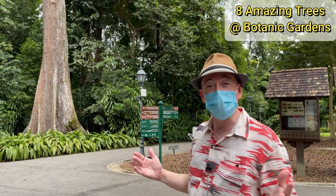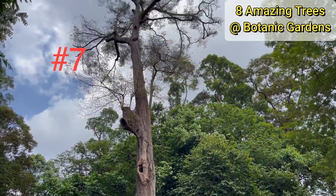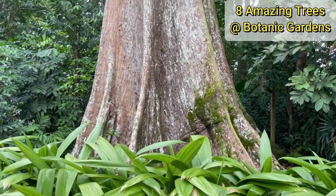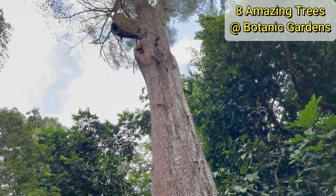Standing almost 50 meters tall, this is one of the tallest trees in the whole of the botanic gardens — this is the Jellawai tree. Back in the 1980s it was struck by lightning and miraculously survived, and it's still standing today.